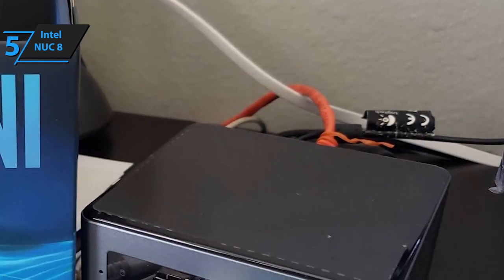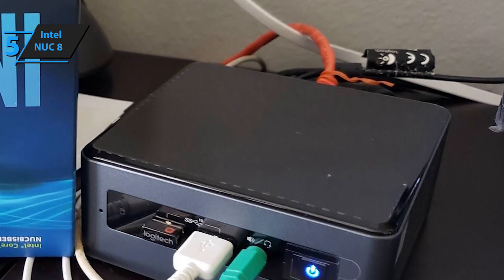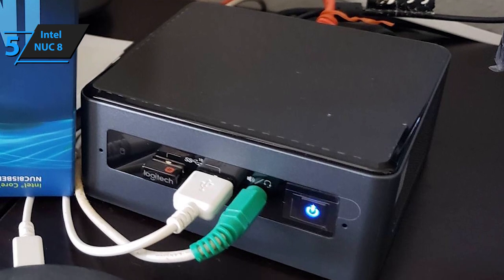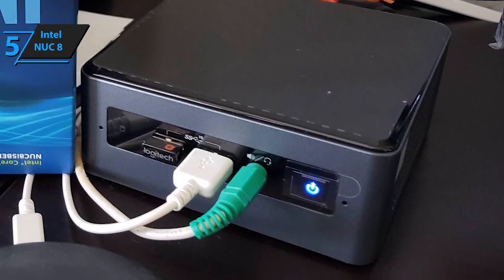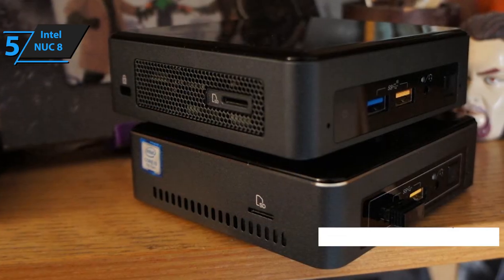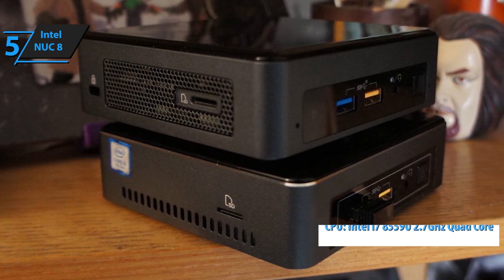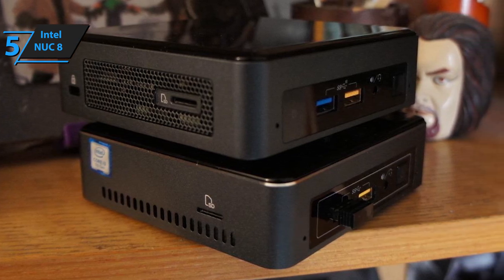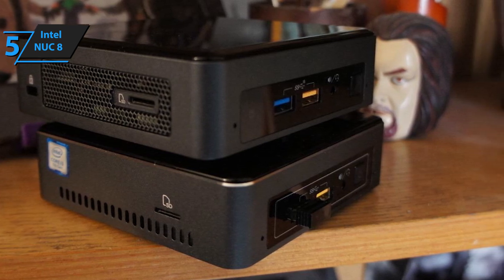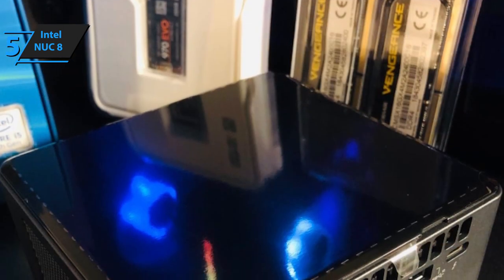The middle ground is found with NUC8 i7BEH. It's vastly superior to the i3BEH as it features a much stronger CPU and GPU, but it's also slightly more expensive. This mini PC comes with pre-installed Windows 10 in 64-bit. It rocks Intel's i7-8559U 2.7 gigahertz quad-core processor that can reach up to 4.5 gigahertz with the turbo feature, with Intel's Iris Plus Graphics 655 GPU and the same connectivity — HDMI 2.0a and USB-C.